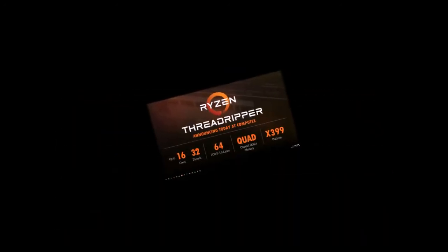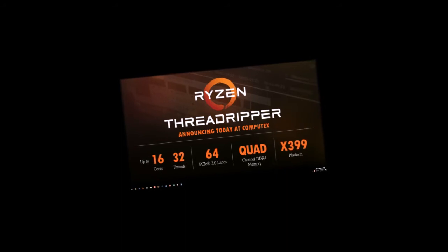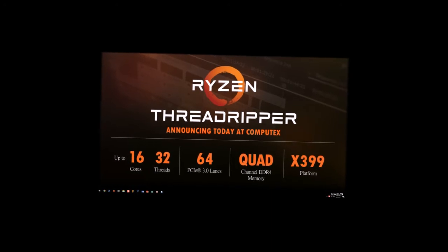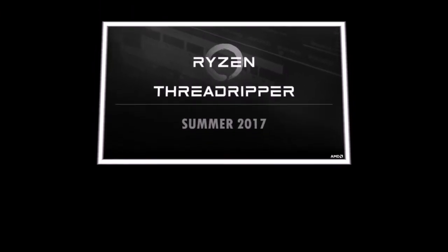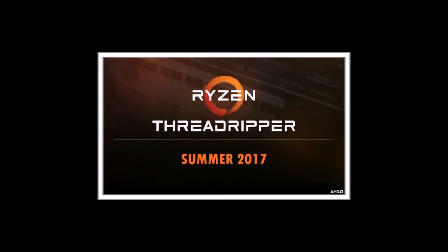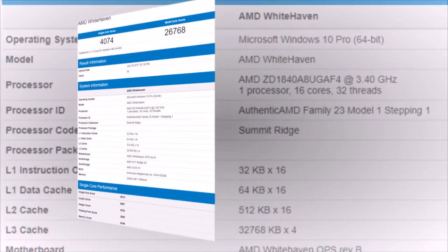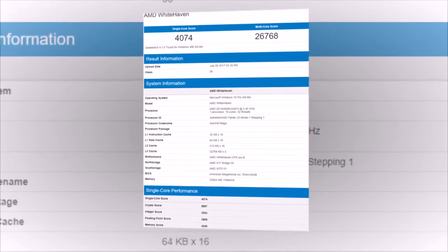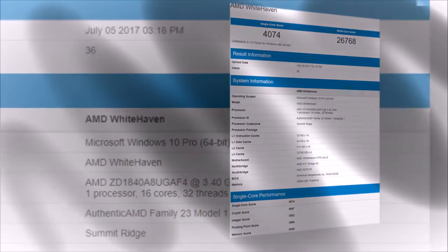Ryzen Threadripper is expected to arrive in July if rumors hold, but it may need competitive pricing to tackle Intel Core X processors with higher core counts. In SiSoftware tests, the 1950X scores 434.32 GOPS in arithmetic and 821.64 Mbix/s in multimedia workloads. The Intel Core i9-7900X scores 336.20 GOPS in arithmetic and 1,262.68 Mbix/s in multimedia. Note that the AMD chip was overclocked to 3.9–4.0 GHz during these tests.